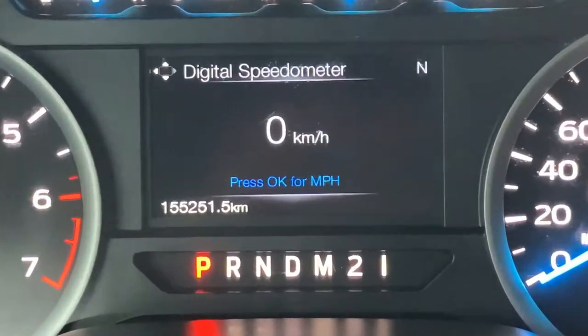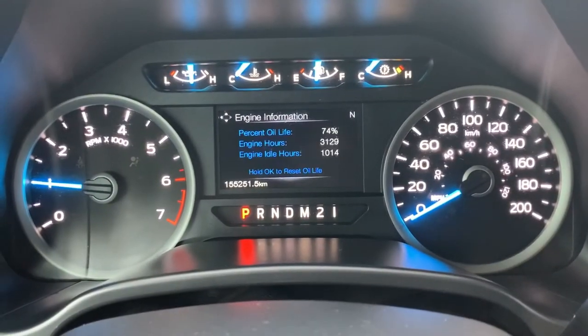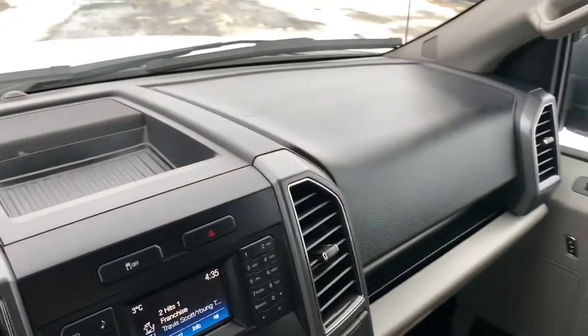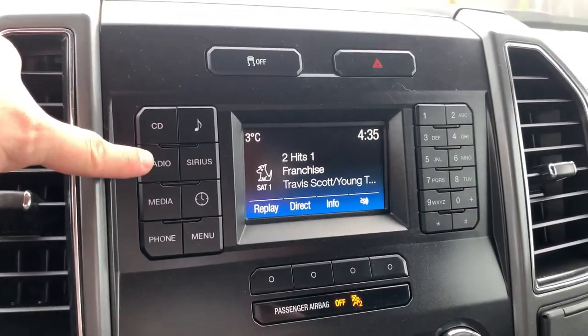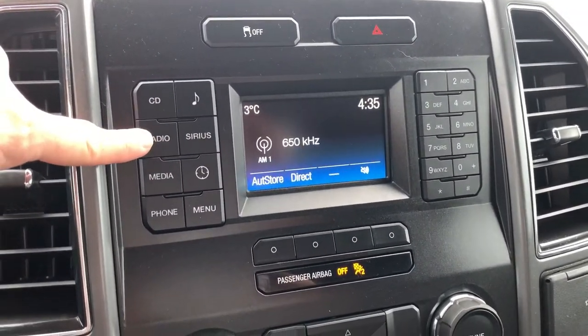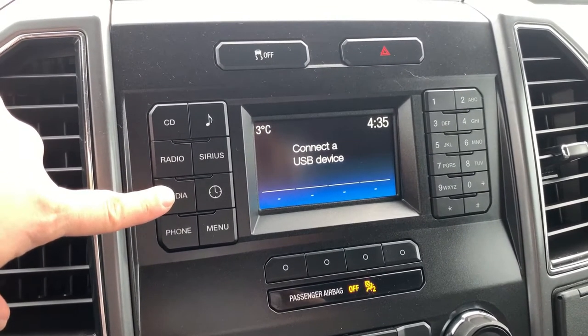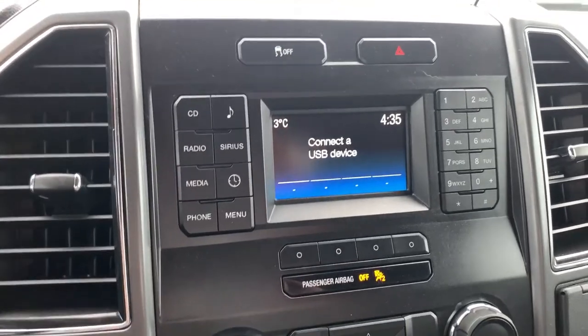The current mileage on this unit sits at 155,251 kilometers. You also have a large menu of information you can scroll through, factory key storage up top, and your media center with AM and FM radio capability. You also have SiriusXM satellite radio, and you can connect via USB or Bluetooth for your media.